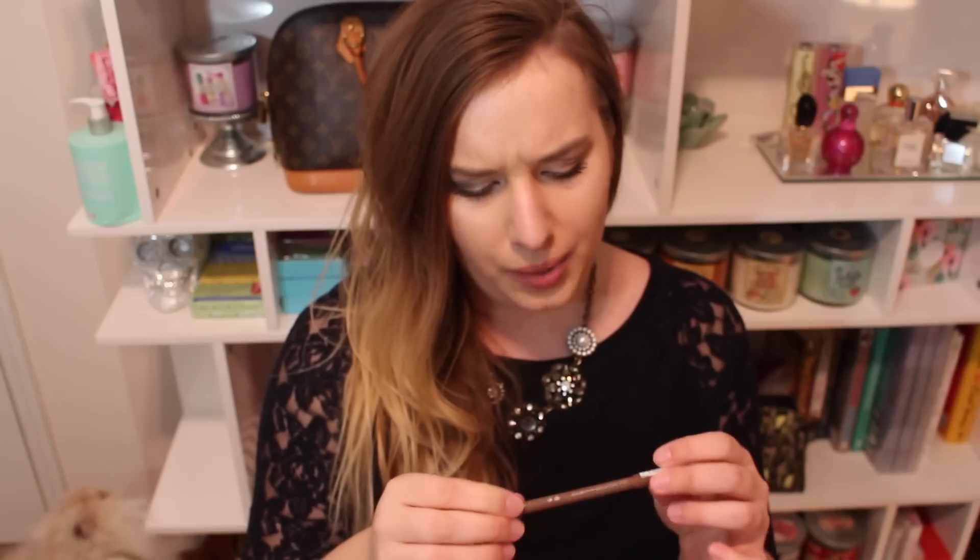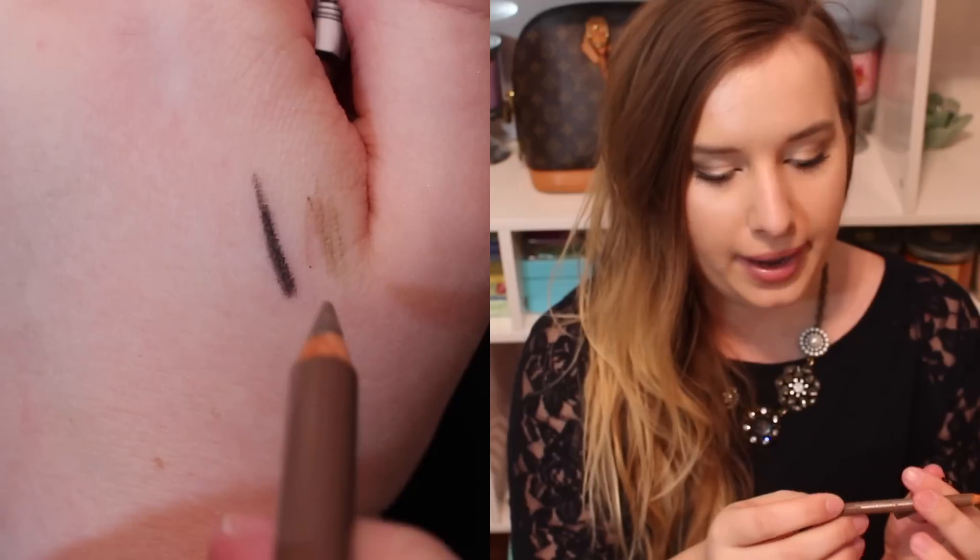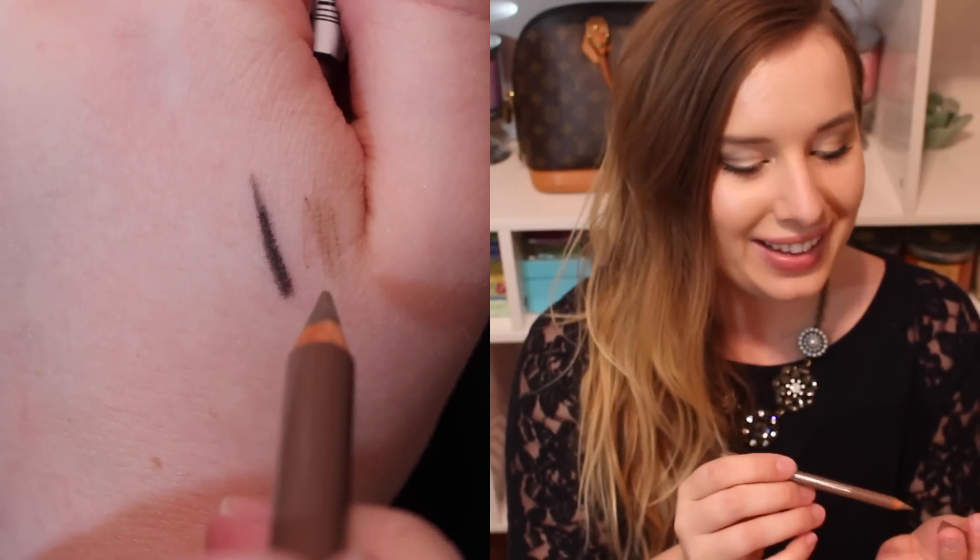I also picked up an Essence eyebrow pencil in the color Blonde, and it has a little brush on the end. It's a pencil version but very cheap like everything else. I thought if this is amazing then I don't have to keep buying my $22 Anastasia Beverly Hills Brow Wiz — although I do love that one and it was in my favorites. I just wanted to test it out and see if it's a good dupe for it.